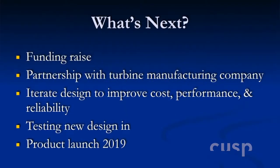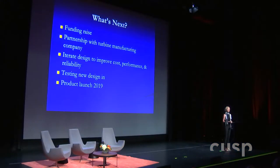So what's next? We're in the middle of a funding raise. We will be partnering with a turbine manufacturing company to tap into their experience to make it more reliable, and we'll iterate the design — this cost and performance convergence. In 2018, we'll be testing our next design and launching our product in 2019.